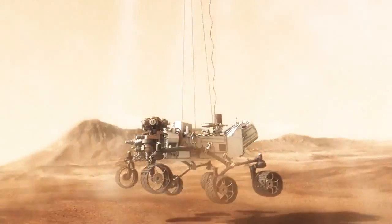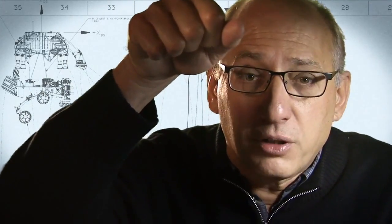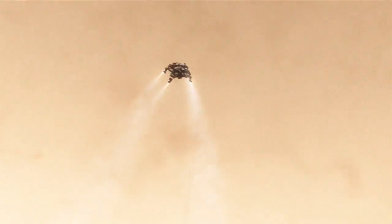And then gently deposit it on its wheels on the surface. As the rover touches down and is now on the ground, the descent stage is on a collision course with the rover. We must cut the bridle immediately and fly the descent stage to a safe distance from the rover.